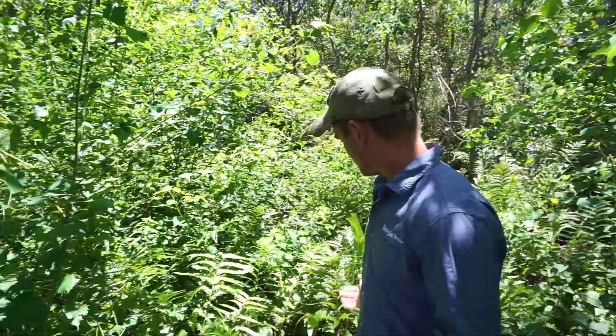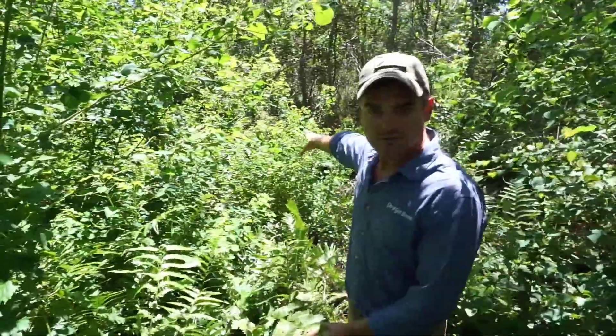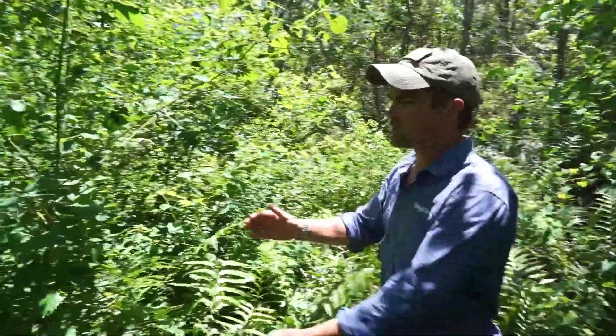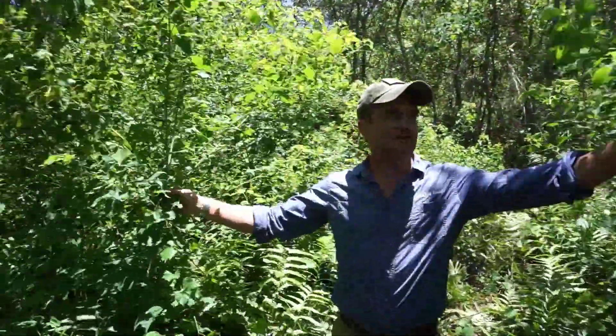Here we are down in the wetland right now and you'll see that there's a lot of these beautiful ferns and palmettos — native species back in this wetland — but they're getting choked out by this species right here, which is the Chinese tallow tree.